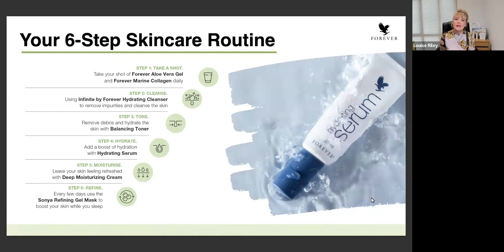Step four may be a new step that you haven't done before. This is where we're going to be using a serum to hydrate the skin. By hydrating the skin, it's going to help your skin to appear plumper and reduce the appearance of fine lines and wrinkles. Then step five is moisturize. The very basics of a skincare routine may be to cleanse and moisturize, but now we've added in the tone and the hydrate. It's really important that we are moisturizing on a daily basis - before we go to bed and in the morning.